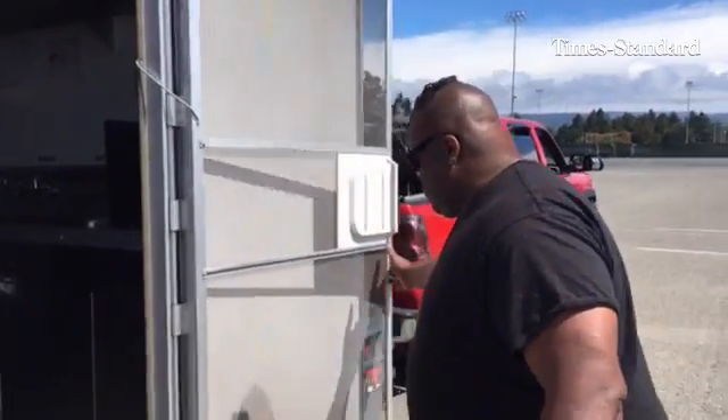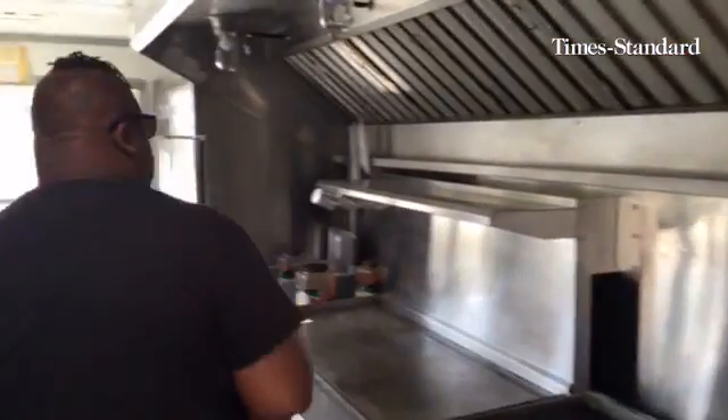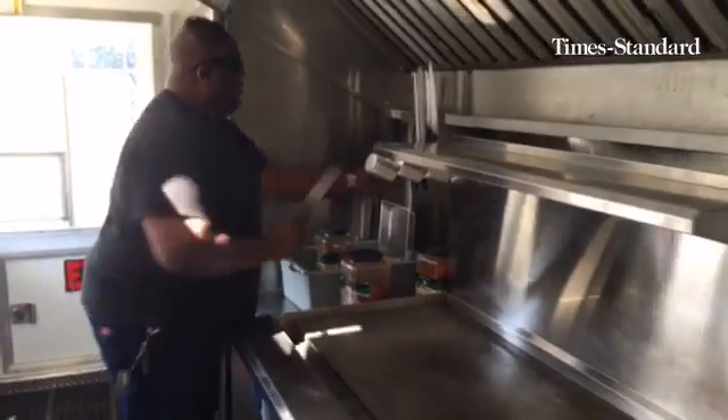It's really nice. This is my kitchen. As you can see, it's a full-on mobile kitchen.